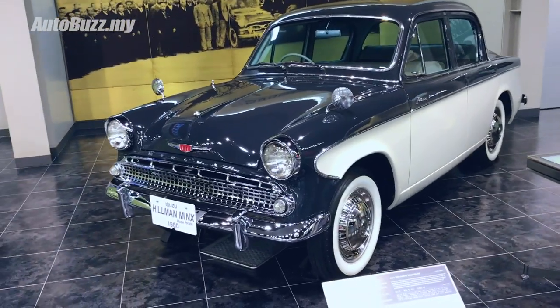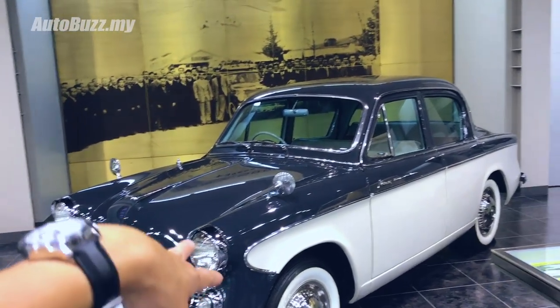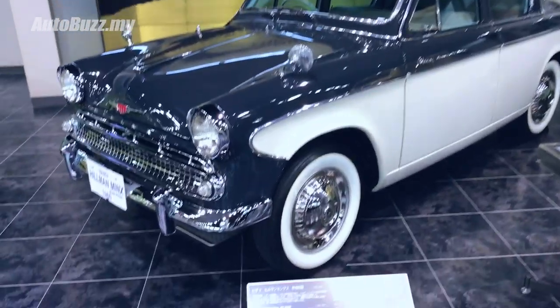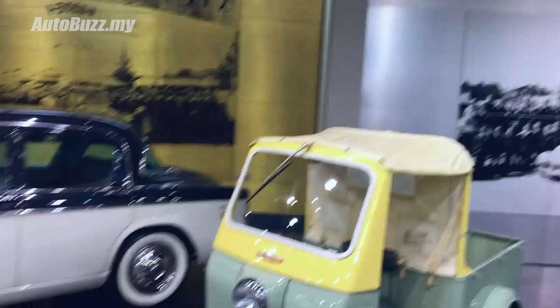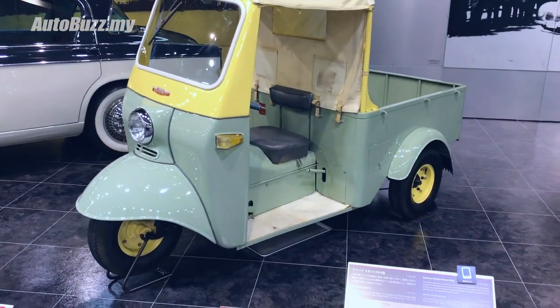Now if you've been out of town to the outskirts before, you'd have probably seen one of these - or maybe not this specific model, but this brand: Hillman. Lying in the bushes, dying a slow death, rotting away. This one in particular is called the Isuzu Hillman Minx. And you and I know this as the tuk-tuk today, but it's called the Daihatsu Midget. I wonder what they used to transport back in the day.